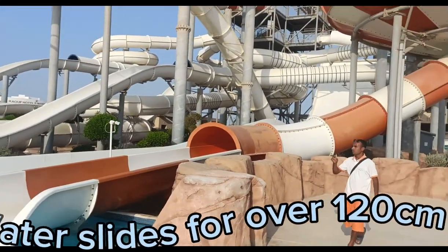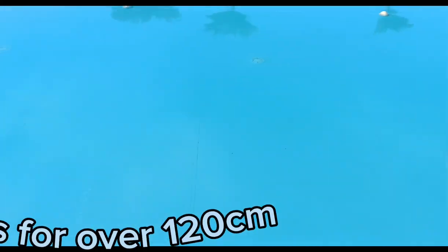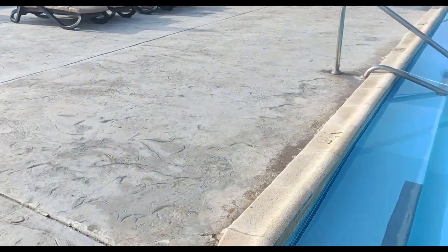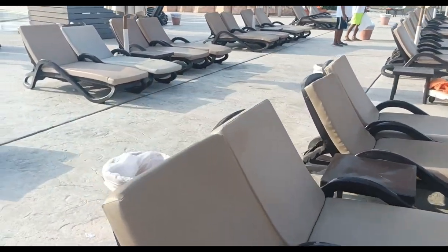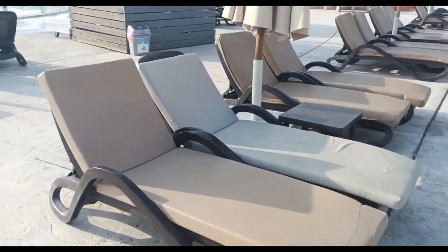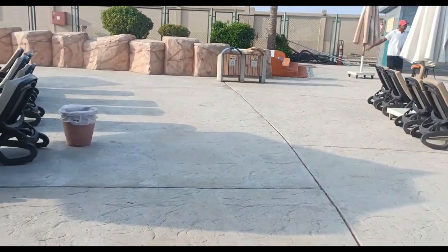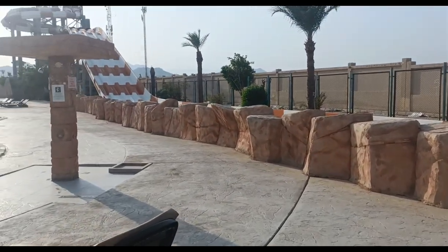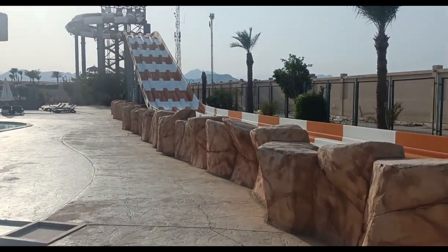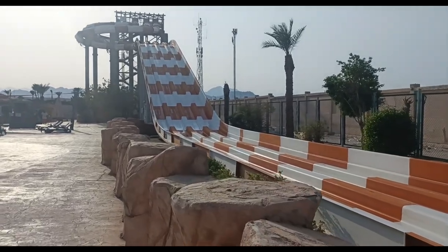All the adult slides enter into this pool here which is only one meter deep. There are plenty of sun beds as well — if you want any help with the sun beds, the lifeguards will help you move them around. For those over 120 centimeters, these slides over here are good for a race down. They're off at the moment as it's early morning, but it's nice and quiet so it's really good to record.